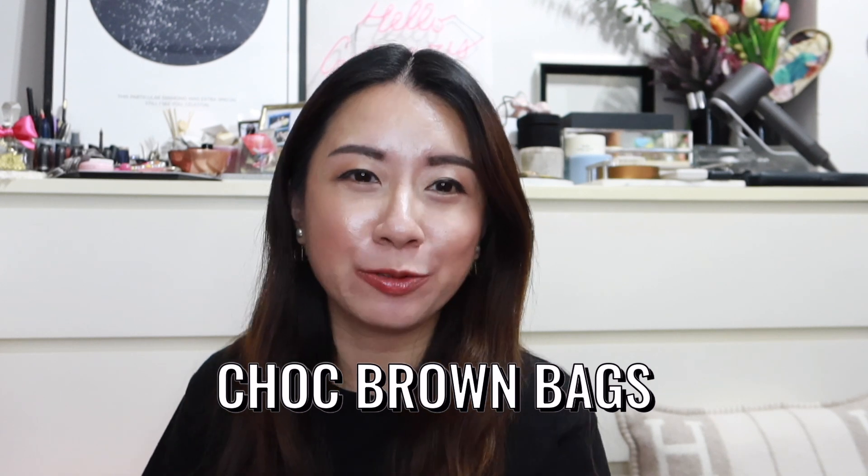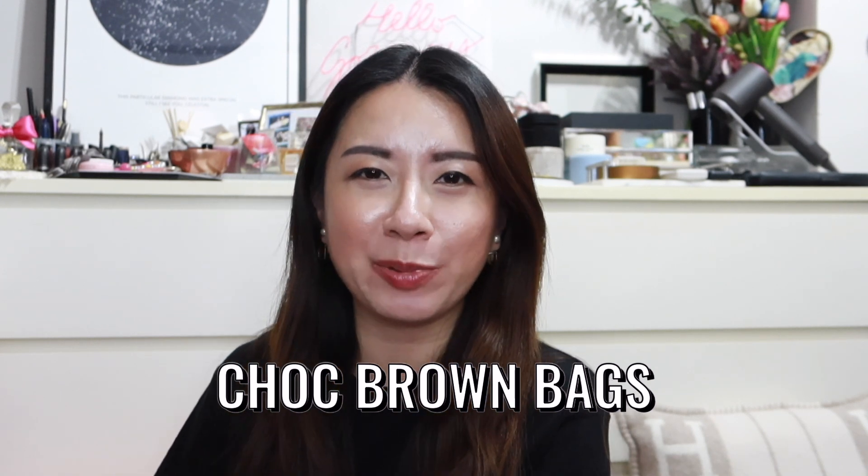Hey guys, welcome back to the channel. In today's video I want to share with you some of the brown bags that I've been obsessed with lately, so if you're interested do keep on watching. For those of you who have been watching my past few videos, you'll know that I'm on a chocolate brown obsession — everything I see in chocolate brown, I'm obsessed with. So in this video I want to share the chocolate brown bags I'm eyeing and lusting after.